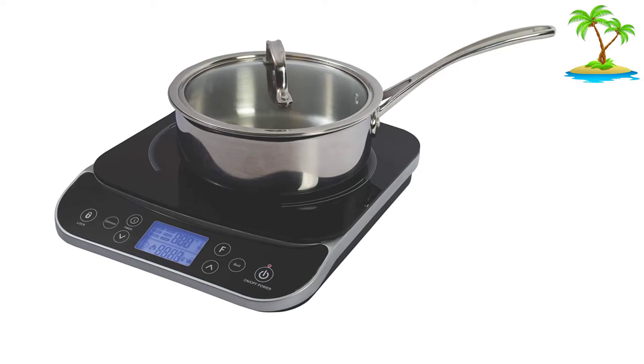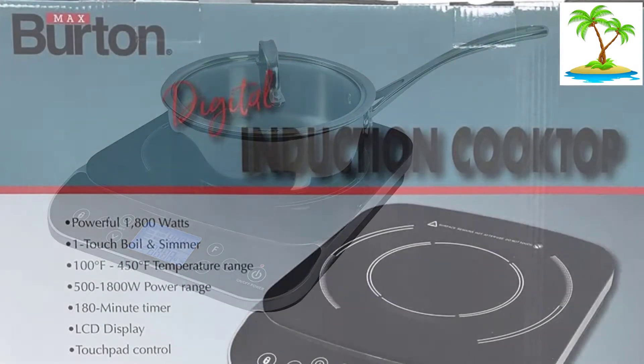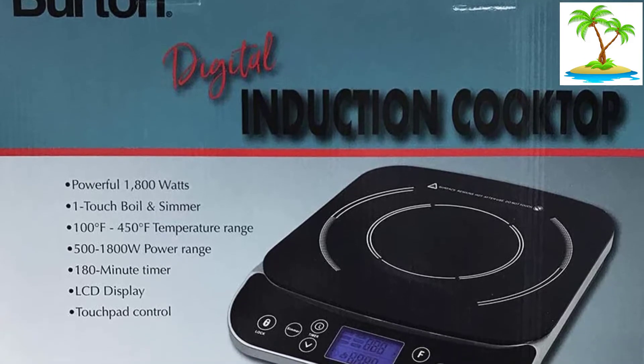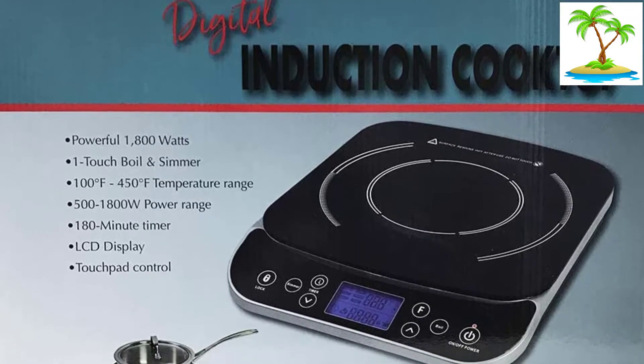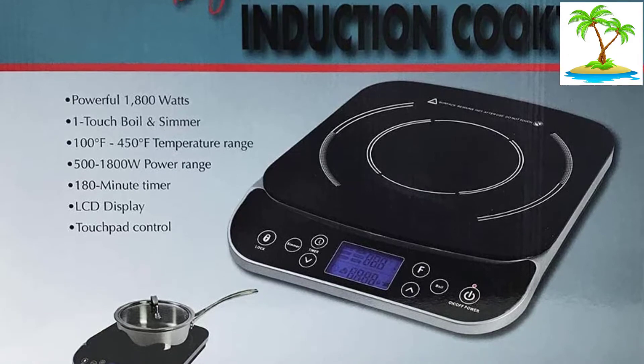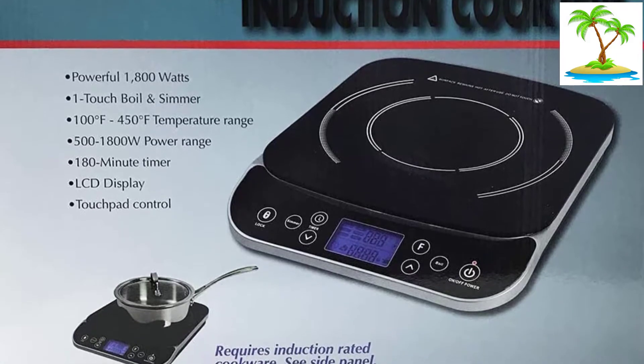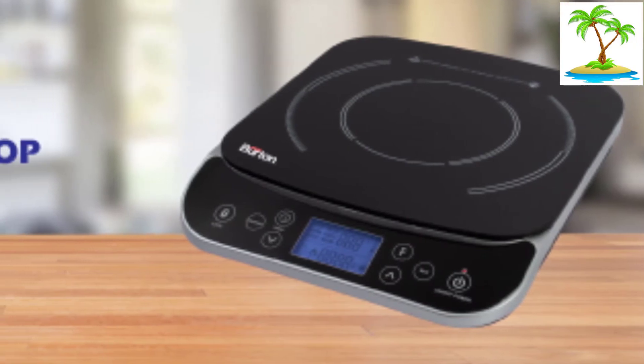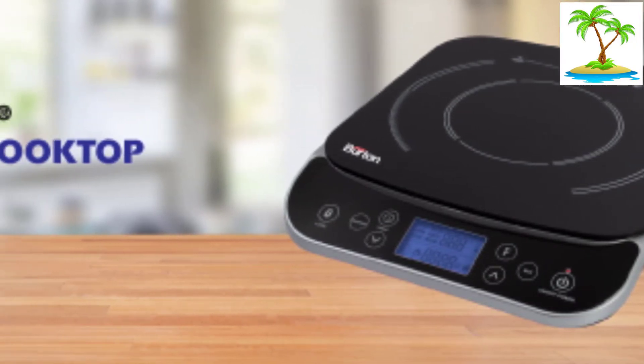But the Max Burton has only 15 temperature settings and 10 power settings, which we found acceptable for daily cooking tasks but not as easy to use or as flexible as the Duckstop 9600 LS's 20 temperature and 20 power settings. It was a little harder for us to find the right temperature with the Max Burton, especially when we were stewing or simmering.